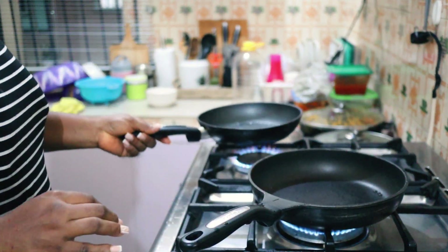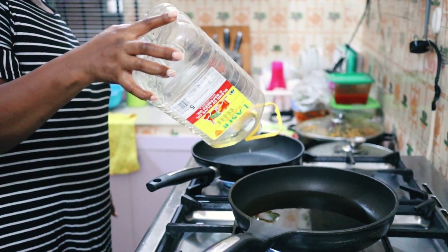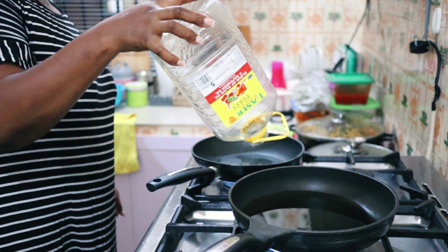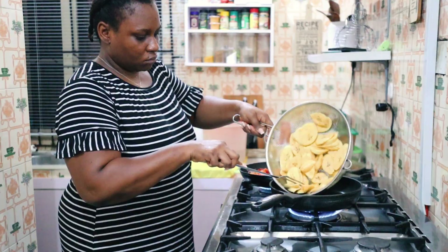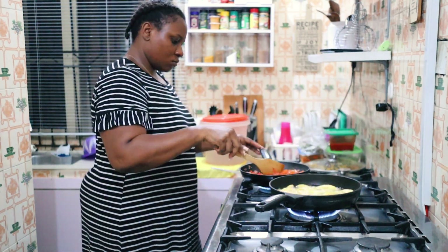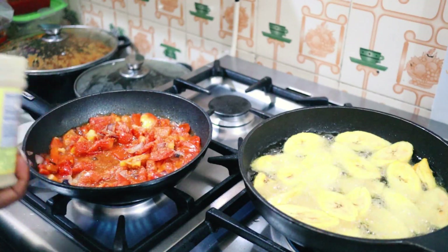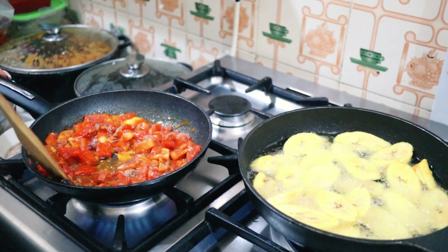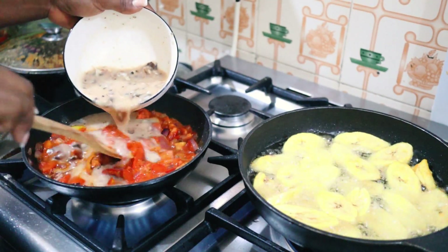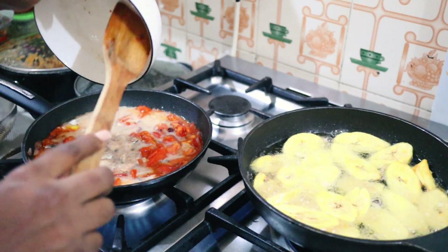I'd like you guys to share with me in the comments a few meals that you make for your children to take to school, because mornings are usually very rush-rush, so you either have to plan ahead or wake up really early to make complicated meals. For example, plantain and eggs is very easy to make — it's not messy and there's no issue of it getting spoiled. Share with me in the comments typical meals you would give your children to take to school, apart from rice, because my children don't like to take rice to school.